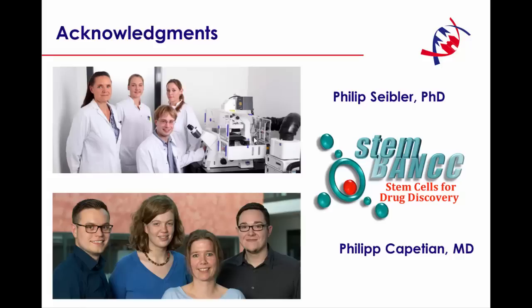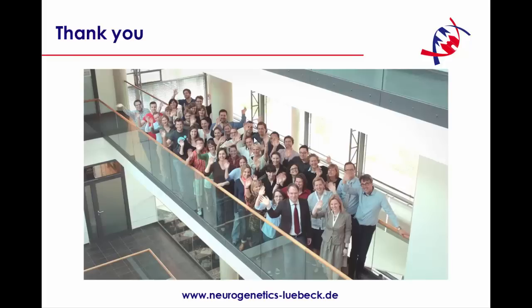I would like to acknowledge the iPS team at our center and the entire Institute for Neurogenetics. Thank you very much.